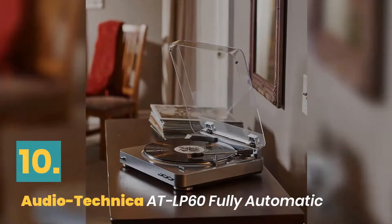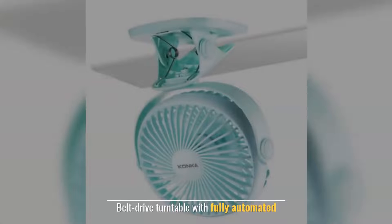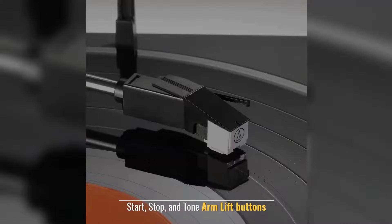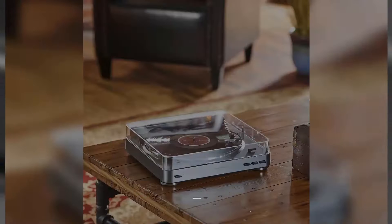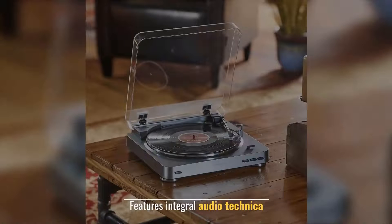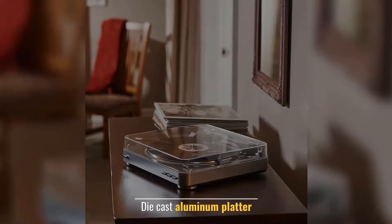Number 10: Audio-Technica AT-LP60 Fully Automatic. Belt-drive turntable with fully automated start, stop, and tone arm lift buttons. Switchable preamp for line level. Features integral Audio-Technica cartridge. Die-cast aluminum platter.